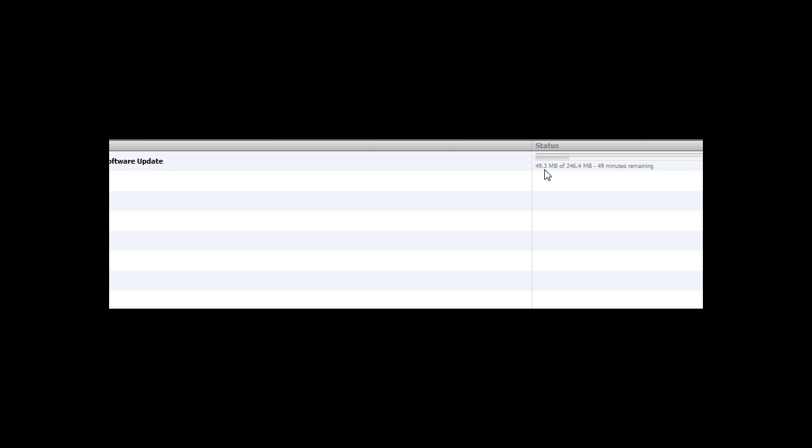And it is at 49.3 megabytes out of 246 megabytes. It's downloading pretty slow, but I guess there's a lot of people doing this.